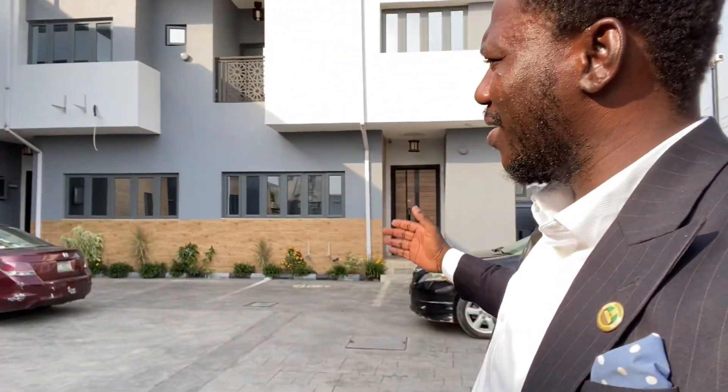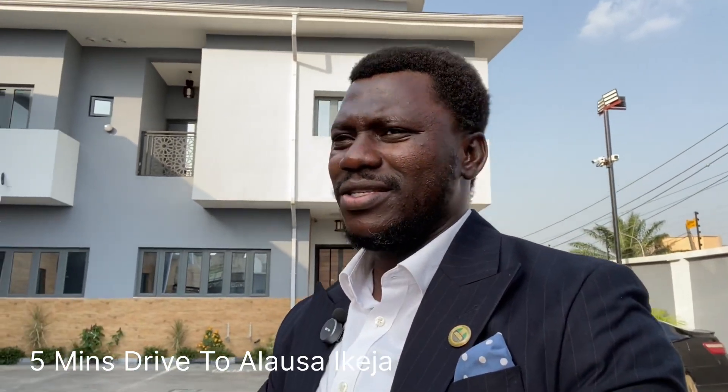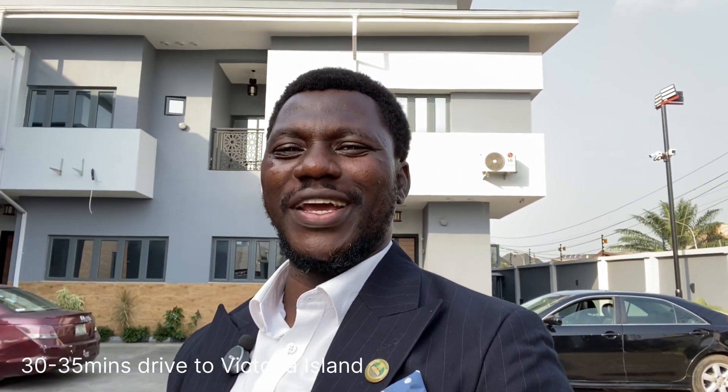This project, as you can see, is fully completed and fully finished. It is about 15 minutes drive to the MM airport, about 5 minutes drive to the seat of power in Lagos at Alausa, about 10 minutes drive to Sheraton, Radisson Blu, and Isaac John in Ikeja GRA. And of course, from Omole Fitzwarren, it's about 30 to 35 minutes drive to Victoria Island.